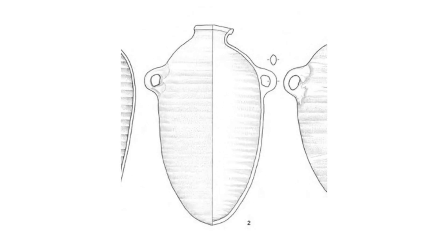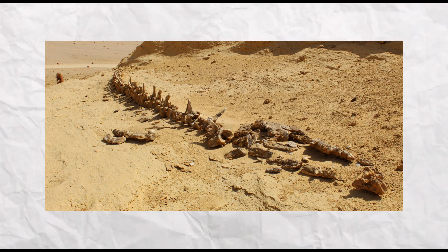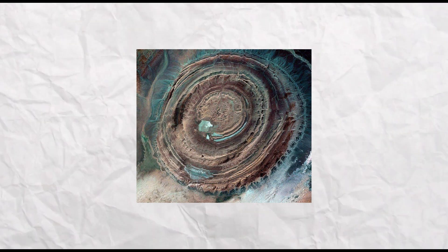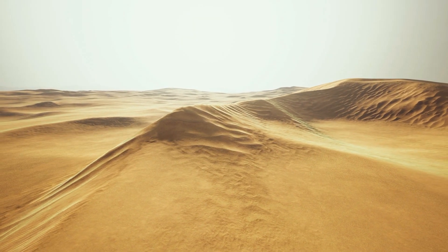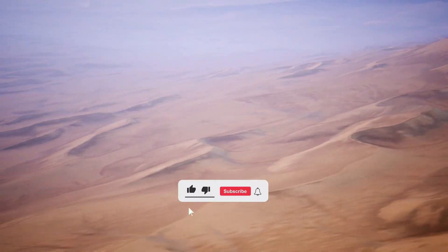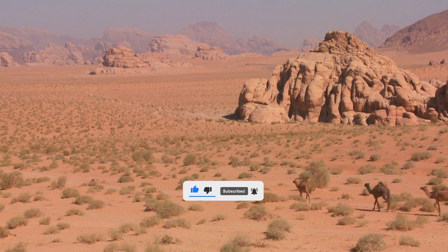Unraveling the mysteries surrounding Clayton Rings requires a deeper understanding of the ancient Sheikh Muffa culture, their beliefs, and the context in which these objects were utilized. The discoveries in the Sahara Desert, including the evolutionary insights into whales and the geological wonders like the Eye of the Sahara, ignite a sense of wonder and inspire further exploration. This captivating landscape, with its hidden treasures and untold stories, invites us to delve deeper into the rich history and diverse cultures that have flourished in this arid region.